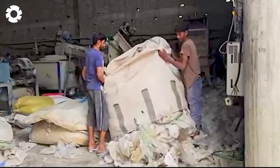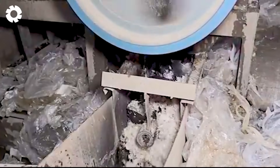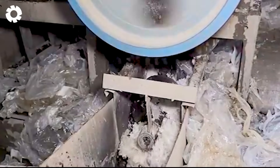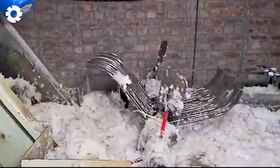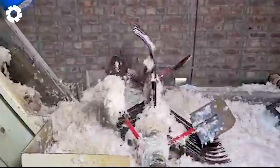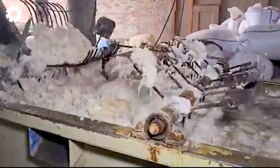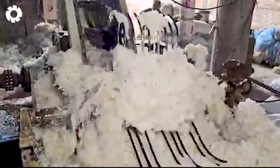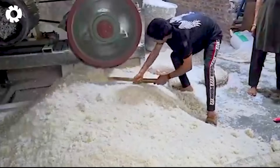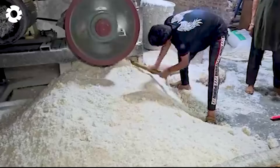Have you ever wondered how old plastic bags can become new ones? Every year, around 440,925 pounds of old plastic bags are collected and sent through the recycling line. These plastic bags are shredded, cleaned, then melted, and molded into new, durable bags. The recycling process not only helps reduce pollution but also creates new products ready to serve the market.